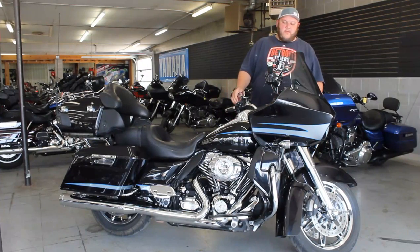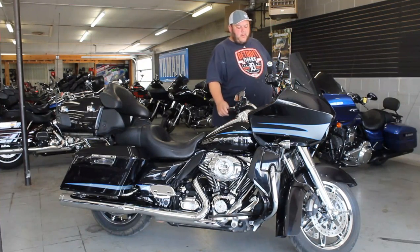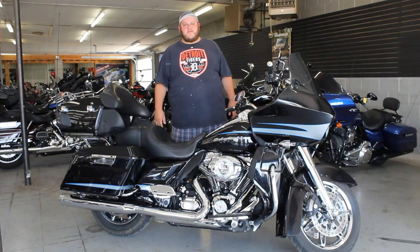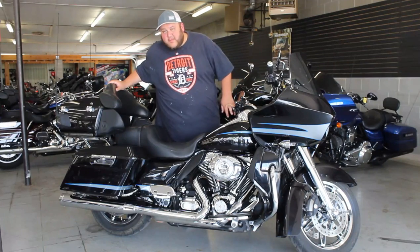As you can see here in the video, we got chrome front wheels, chrome all over the motor, and it's got the chrome front end on it. Great bike guys — 2013 Road Glide just in. Vivid black, super clean.